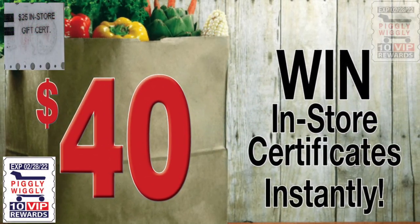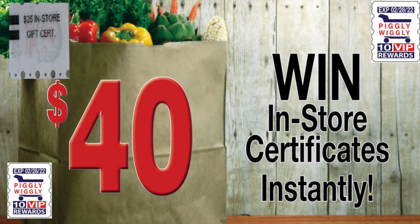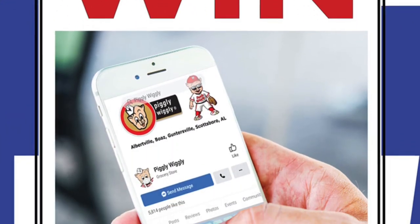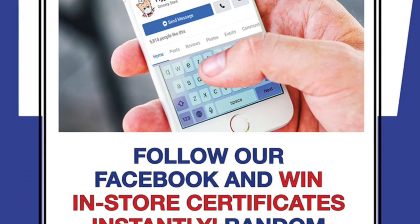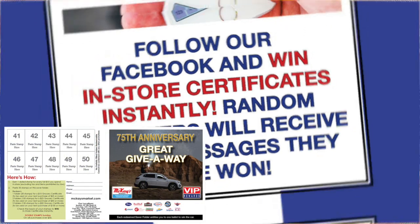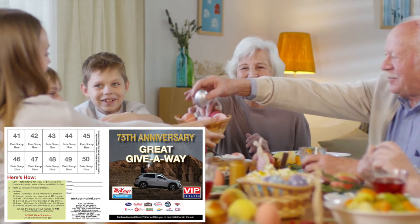Generate excitement by offering instant wins on the back of the stamps. You control the budget and all winning coils are marked. Customers who join your Instagram or Facebook can win certificates instantly through direct message to encourage followers. You could also feature draws from redeemed saver folders tying to sales — the more saver folders you redeem, the greater your chances of winning.